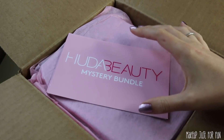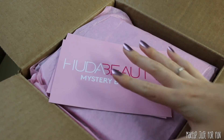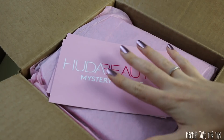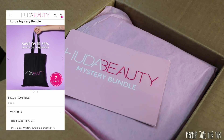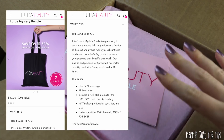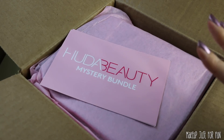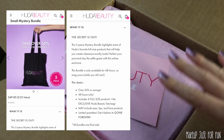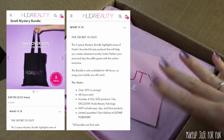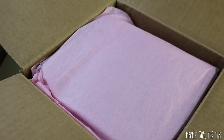If there's anything in here that's a double of something I already have, I'll add it to an upcoming giveaway, so there's no way to lose. Just a little background on these mystery bundles: they were only available for 48 hours. The large bundle was priced at $89 — it has six full-size products and a cute tote bag, over 50% savings. The small mystery bundle was $49 and has four full-size products plus a tote bag.